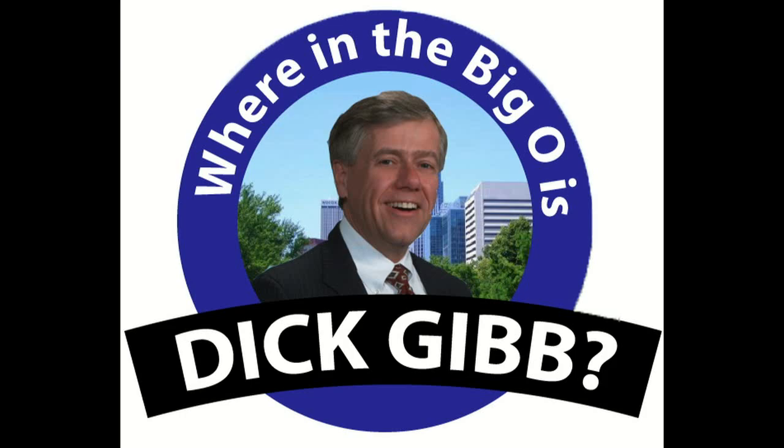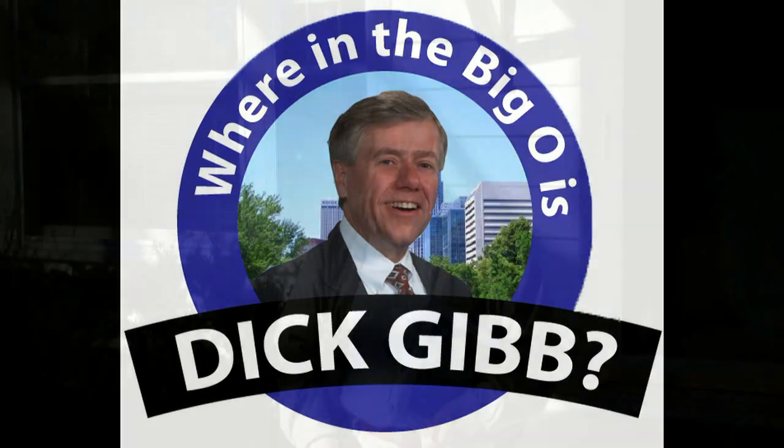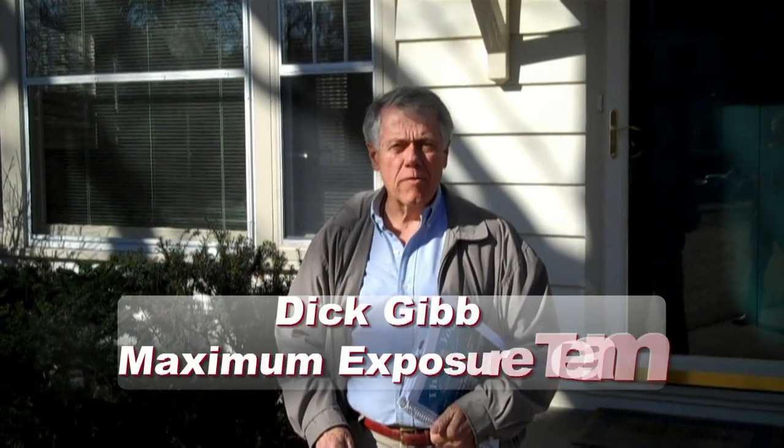Tell me where in the big O is our friend Dick Gibb. Welcome back to 'Where in the Big O is Dick Gibb.' Today we're in an established neighborhood, and it's up to you to find out or guess where we're at.